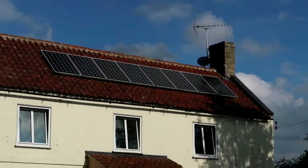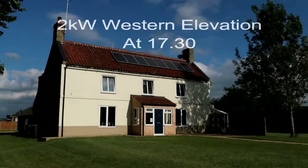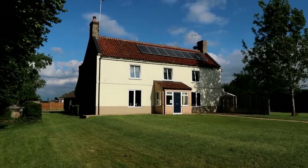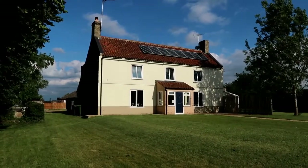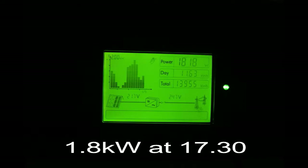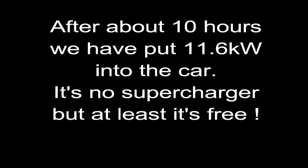Here we are at about half past five in the afternoon and the western elevation is now generating all the power — a quite respectable 1.8kW. That means today we've been charging for the best part of ten hours and generated nearly 11.5kW.